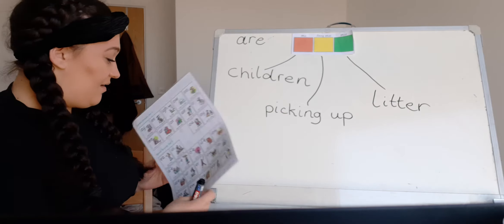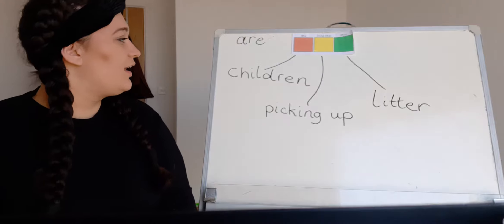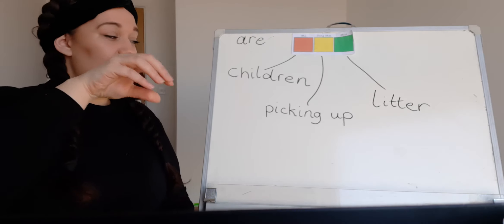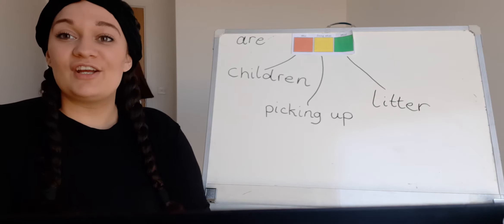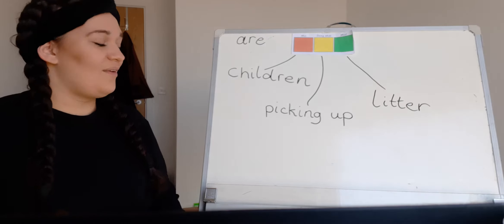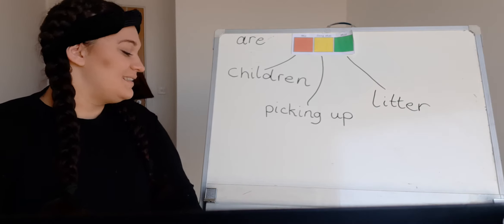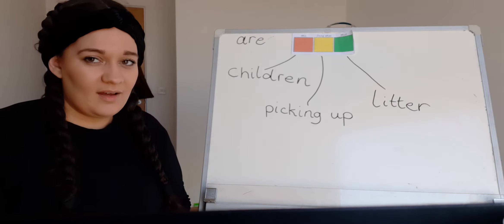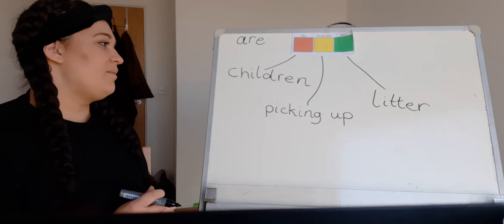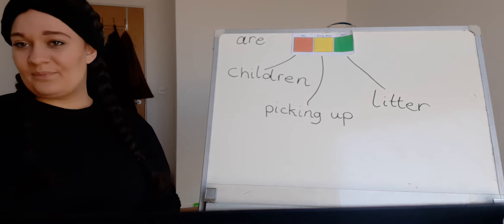I nearly forgot the full stop — every time! Okay, let's try that sentence with our actions so it really stays in our mind when we write it down. We need to start with a capital letter. Let's go: 'The children are picking up the litter.' Full stop! Very good. Let's try that again — remember what we need to start with? Capital letter! Let's go: 'The children are picking up the litter.' Full stop! Amazing. So have a go at writing that down, and remember our 'T' needs to be a capital letter because it's the first word of our sentence. You can pause it here until you've finished.